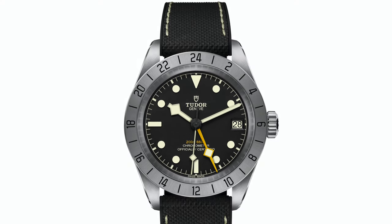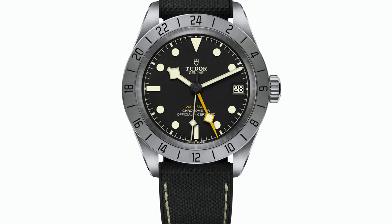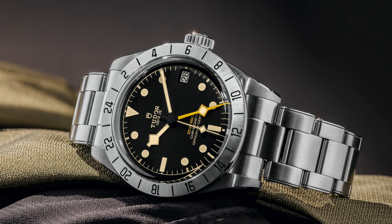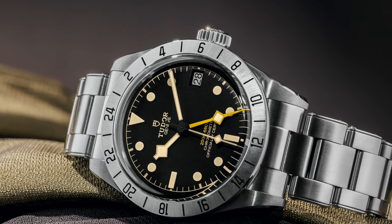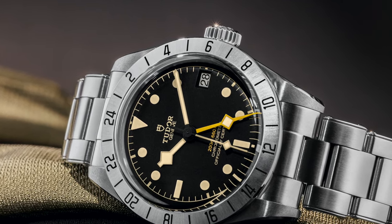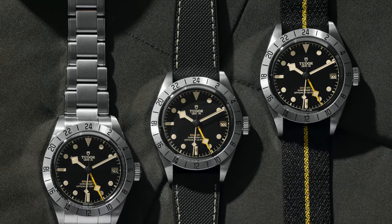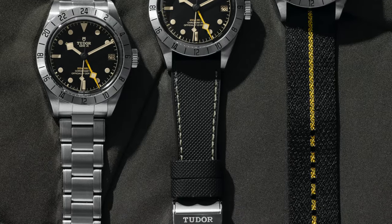I think it's the best release out of all the releases I've seen from Rolex or any other brand. I can't wait to at least see one in person or buy one if it's an option to order. I hope I'll be able to pre-order this model from my dealer and we'll see how it goes.